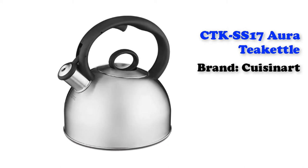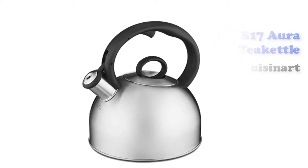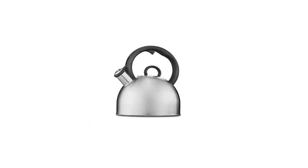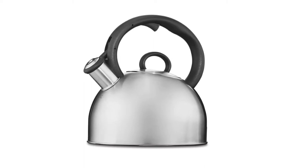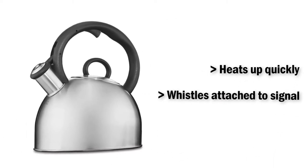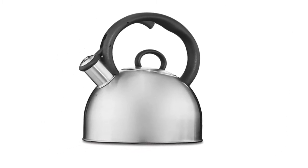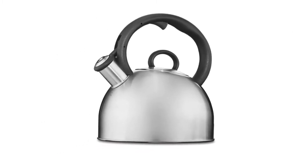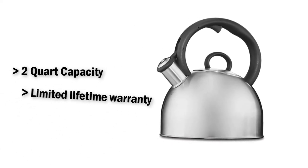CTK SS17 Aura Tea Kettle from Cuisinart. The CTK SS17 Aura provides a great way to prepare your favorite beverage each day. It features a traditional whistle to announce when the water has reached the boiling point. With a 2-quart capacity, you can make tea for the entire family. It comes at a great price, making it one of the more affordable selections.